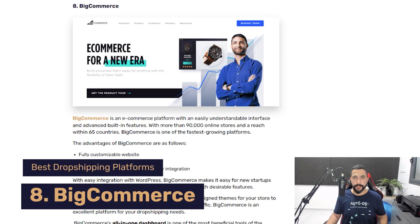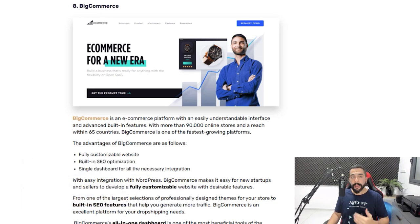Number eight on our list is BigCommerce. BigCommerce is another competitor to the WordPress plugins I just talked about, offering a fully customizable website, built-in SEO optimization to help you rank better on Google without tedious work, and a nice intuitive dashboard with all of the necessary integration settings. You're going to have an easy time creating your dropshipping website using the integration between BigCommerce and WordPress.